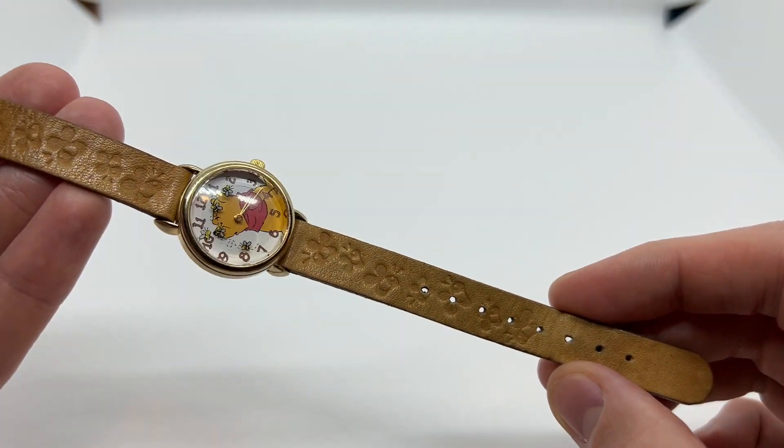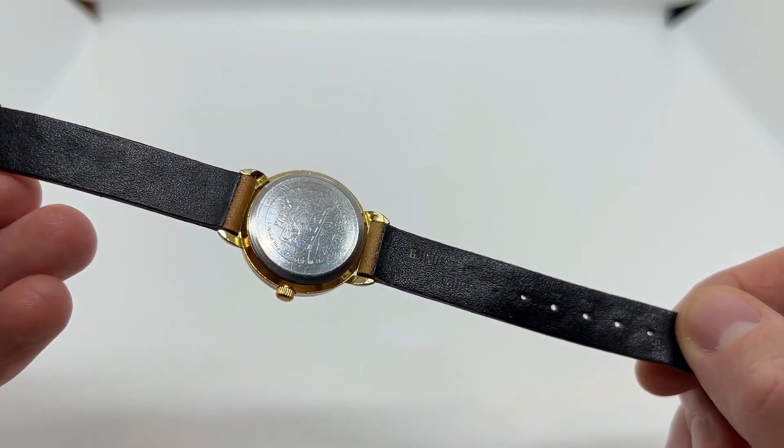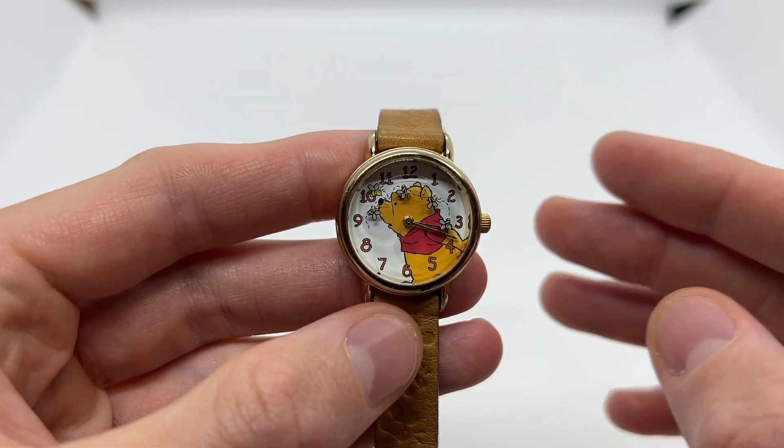Once again with the original strap that has butterflies on it. We also ship it with a brand new leather watch strap so that you can interchange it if you want.